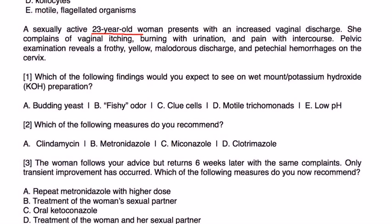A sexually active 23-year-old woman presents with increased vaginal discharge, vaginal itching, burning with urination, and pain with intercourse. Pelvic exam reveals a frothy yellow malodorous discharge with petechial hemorrhages on the cervix. Which of the following findings would you expect to see on a KOH wet mount preparation?